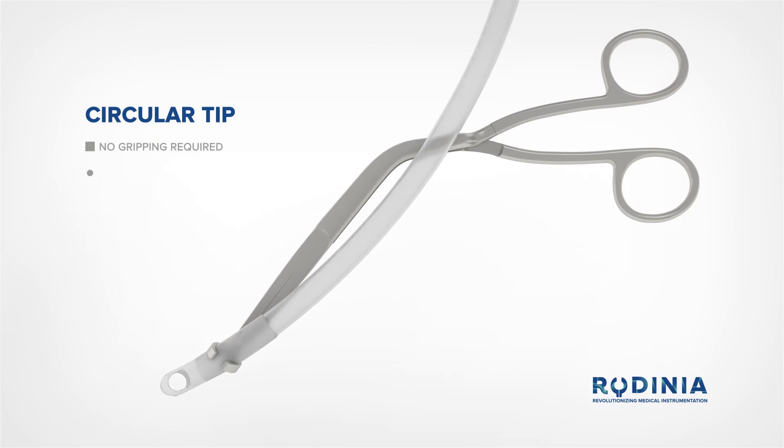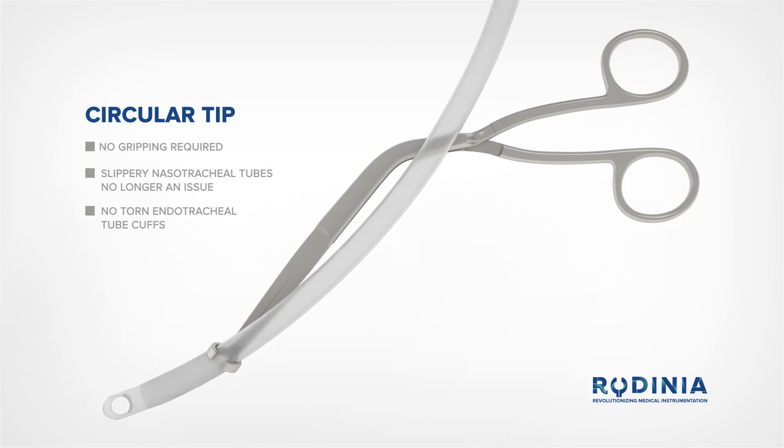There is no need to grip and re-grip the slippery tube. The circular tip of the forceps prevents you from losing control of the tube without having to firmly grip it, and allows you to aim the tube in the desired direction.